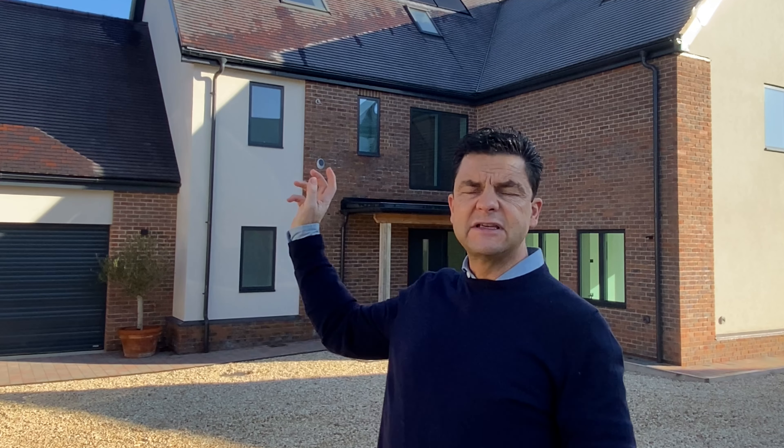Fantastic schools, Oxford seven miles away, stations to Paddington and Marleybone. I've got one more property left, number six, which is coming on the market next week.